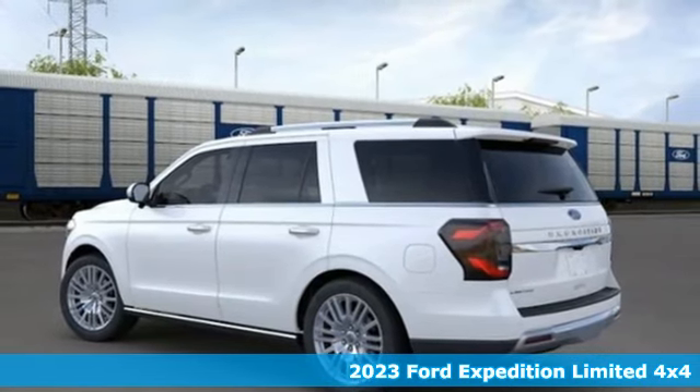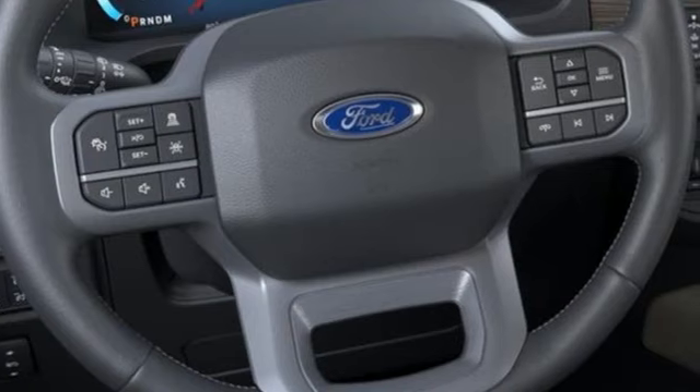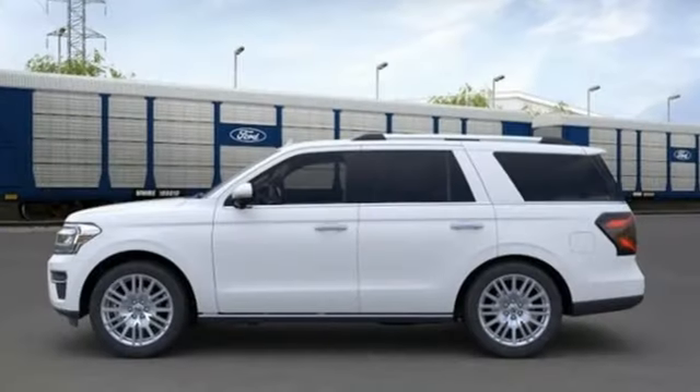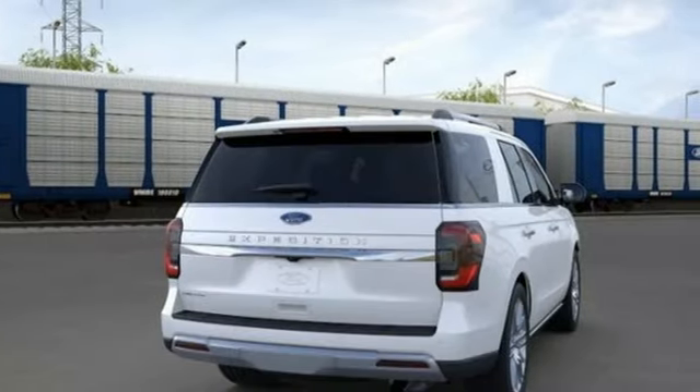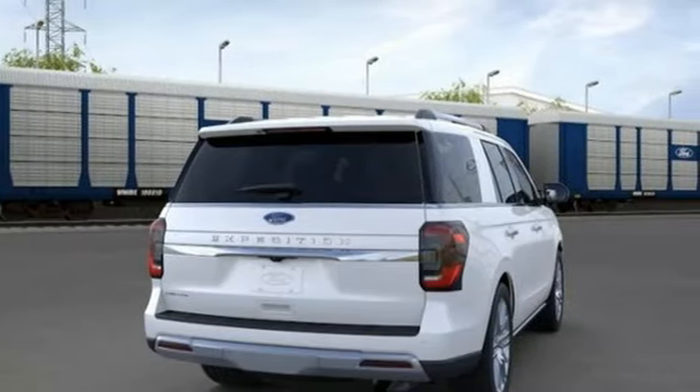A great vehicle is comprised of great features like these: Twin Turbo V6 engine, dual zone climate control, integrated navigation system with voice activation, and auto dimming rear view mirror.